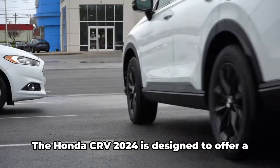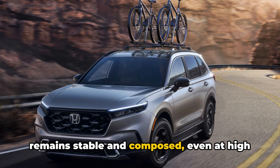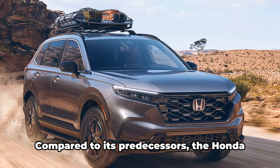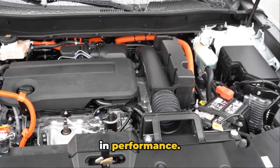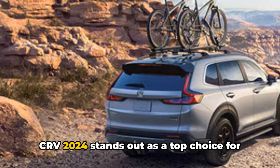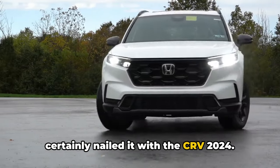Let's talk about the overall performance. The Honda CR-V 2024 is designed to offer a smooth and responsive driving experience. The vehicle's refined suspension system and accurate steering ensure that the car remains stable and composed, even at high speeds or on rough terrains. It's a vehicle that adapts to your driving style, whether you're cruising on the highway or navigating through city traffic. Compared to its predecessors, the Honda CR-V 2024 has seen significant improvements in performance — the engine is more powerful and efficient, the ride is smoother, and the handling is more precise. These enhancements ensure the CR-V 2024 stands out as a top choice for those seeking a reliable and dynamic SUV. Honda has certainly nailed it with the CR-V 2024.